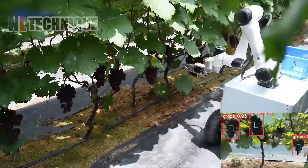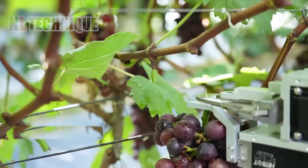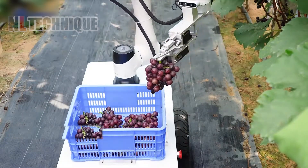Maybe in the future, people will not see farmers working hard on the farm. We'll see intelligent robots like this one harvesting instead.